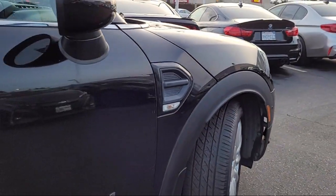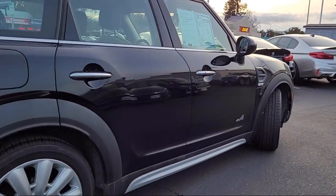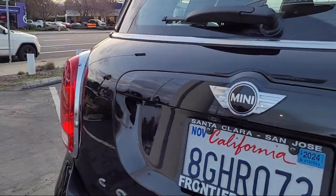It also features a rear view camera, electronic stability control, alloy wheels, keyless entry, speed sensing steering, and has less than 55,000 miles on the odometer.